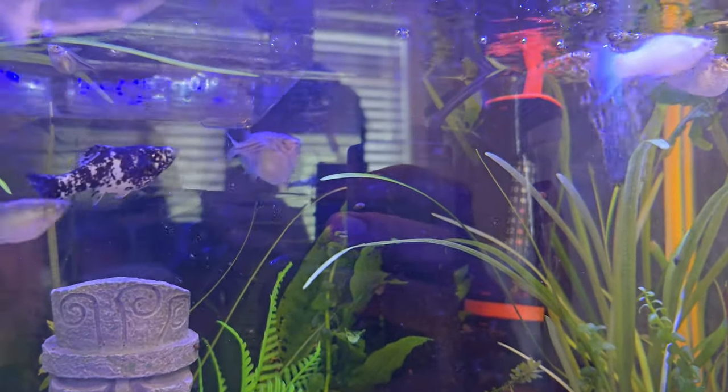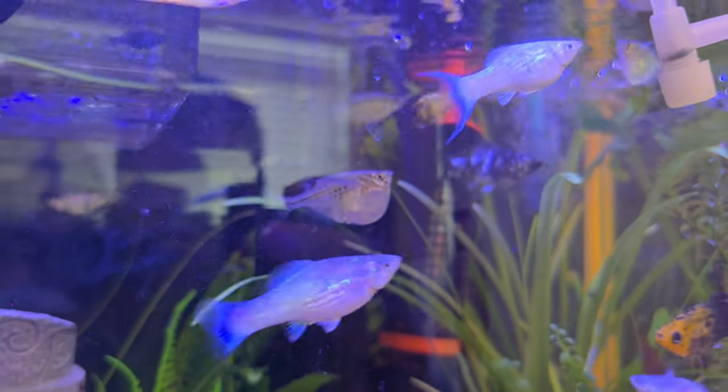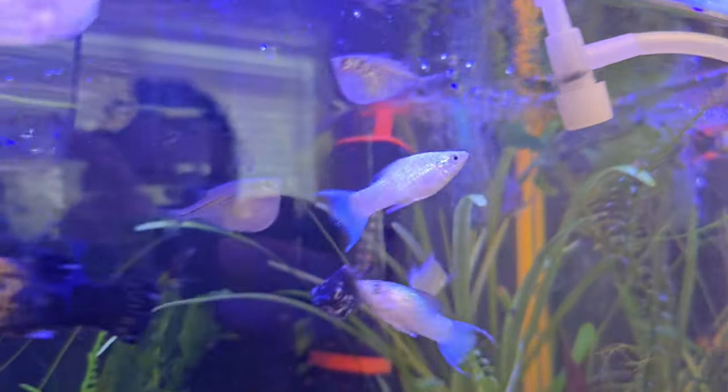So today we're going to catch the hatchet fish. They swim at the top and they eat bugs from the top.